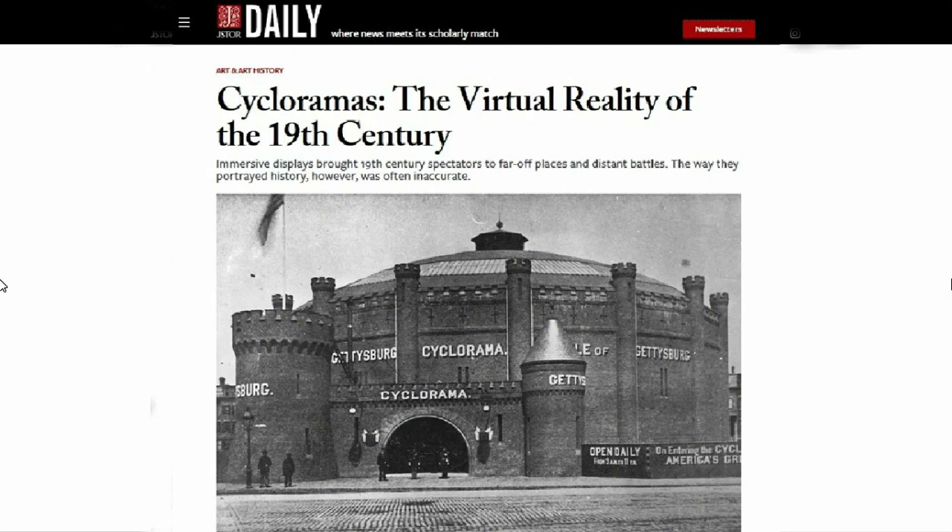Hello everybody and welcome back for another video. Today we're going to be talking about cycloramas, the virtual reality of the 19th century.